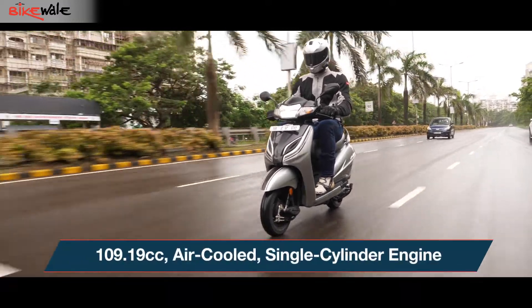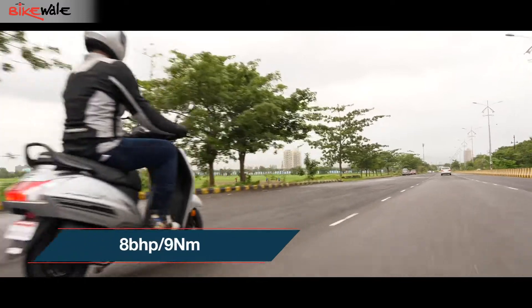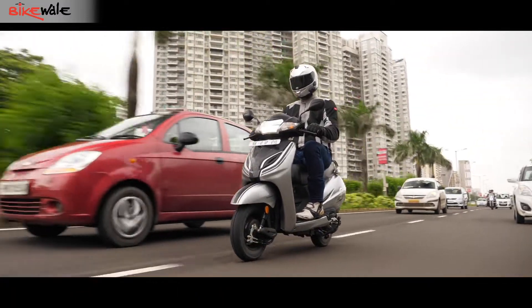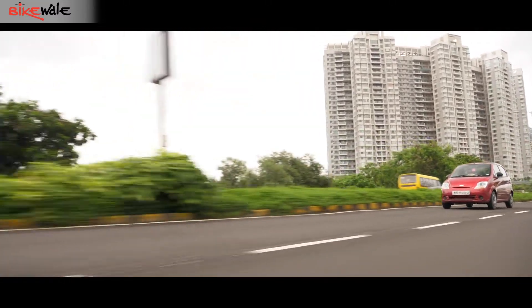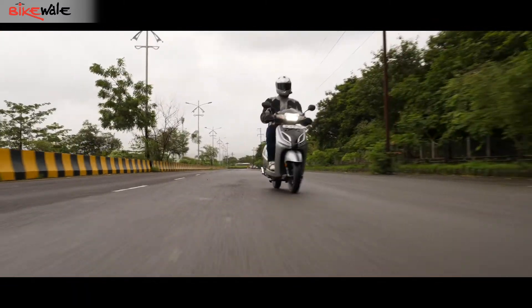Powering the Activa is a familiar 109cc air-cooled single-cylinder engine which makes 8 bhp and 9 Nm of torque. It is extremely refined and the scooter feels undaunted even at full throttle until it's nearing 90 kmph. The transmission is butter smooth as well and tuned extremely well for the city.